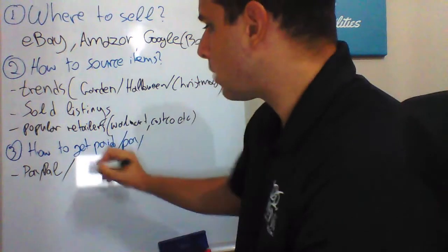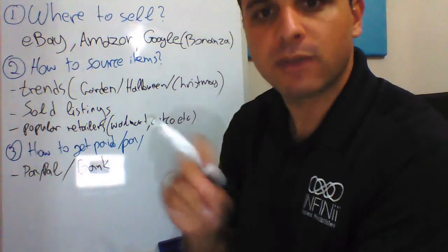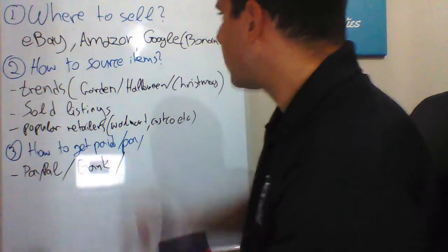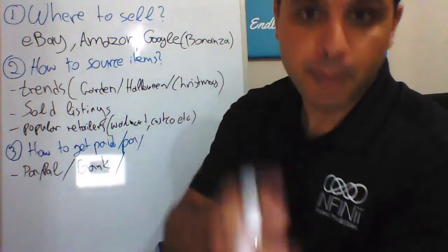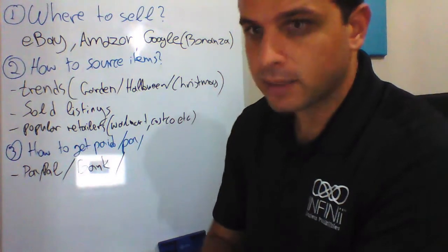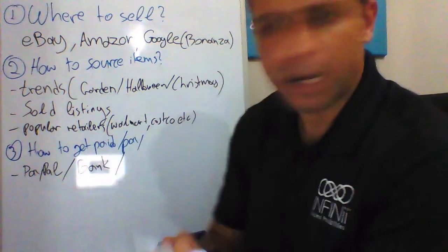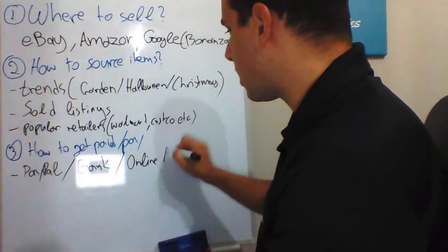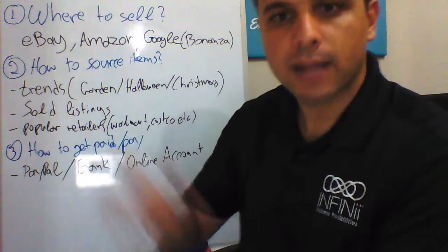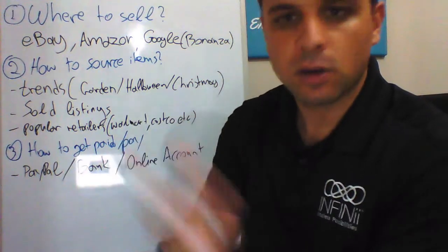If you sell on Amazon, Amazon will pay you directly to your bank every two weeks. Also in the description below you can find information about PayPal and Amazon — click that for your reference. For paying your suppliers, I highly suggest securing your online payments with an online debit MasterCard or online account. A very popular one is Payoneer. You can also connect Payoneer with your Amazon account and accept payments from Amazon directly in dollars, pounds, or euros, wherever you sell your products.